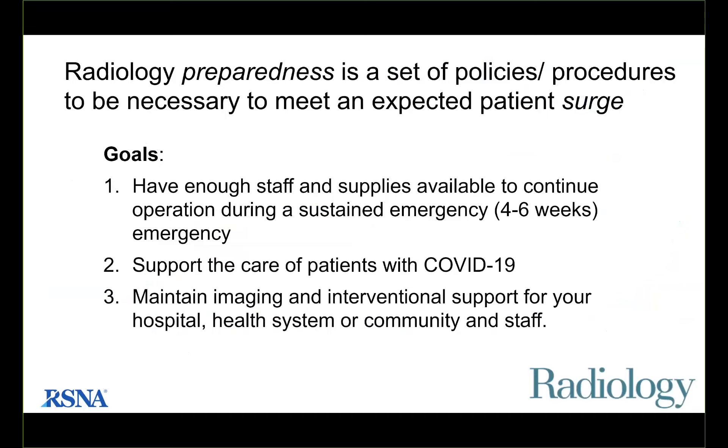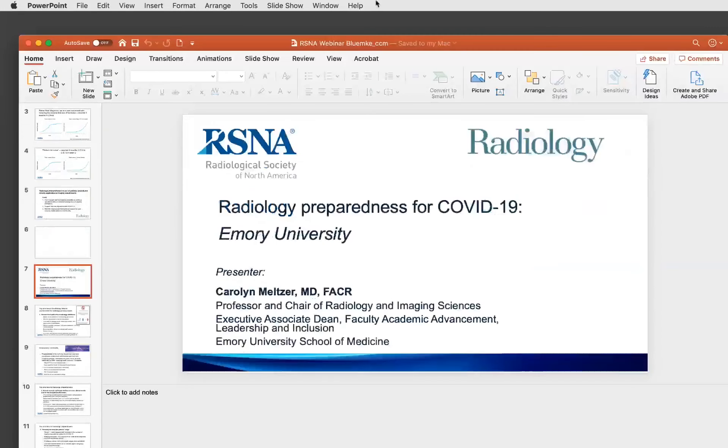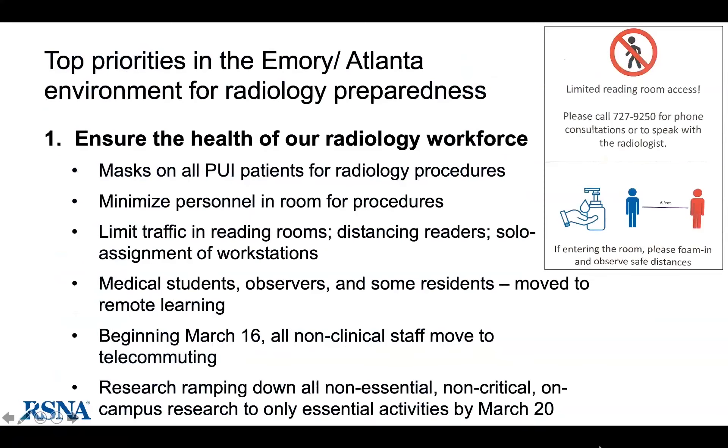Our first speaker is Dr. Carolyn Meltzer, Chair of Radiology at Emory and Vice Dean. Emory works closely with the Centers for Disease Control in Atlanta. She will tell us about their main concerns and preparation in their radiology department. Emory University is in Atlanta, home of the largest, busiest airport in the world, with a very large population. Their first priority is to ensure the health of the radiology workforce.